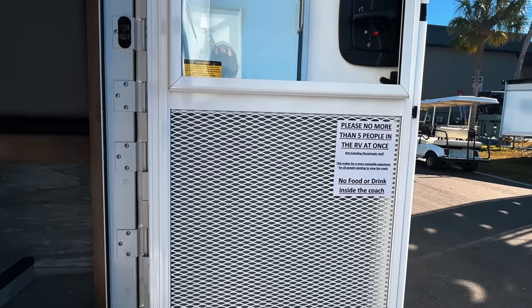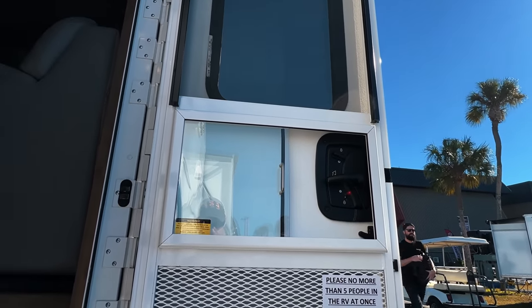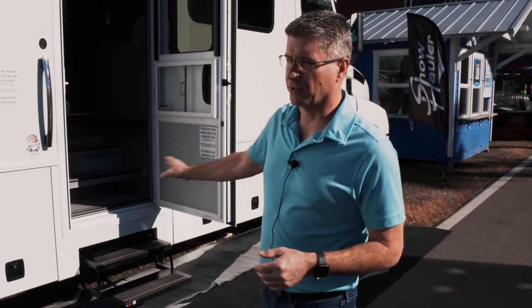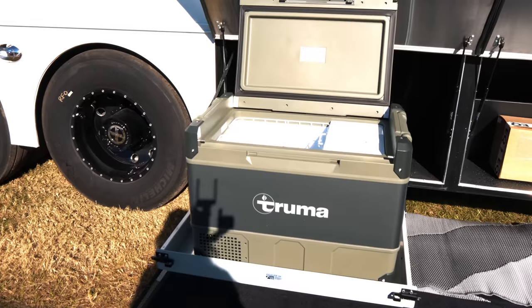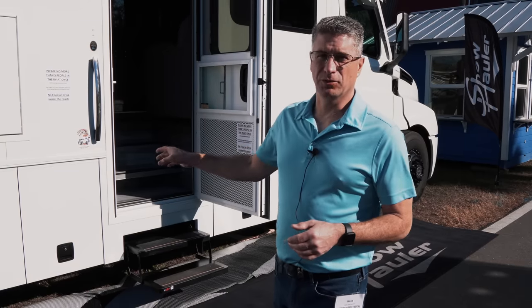One of the nice things you'll see with us is that our entry doors are very heavy duty — you're not going to get that cheap RV-style door you typically see on a lot of units. A lot of our coaches have an outside TV; this one has a 32-inch TV with a sound bar. All of the compartments on this side, with the exception of the very rear one, are open for storage. This one in front of the axle has an outside cooler/freezer.